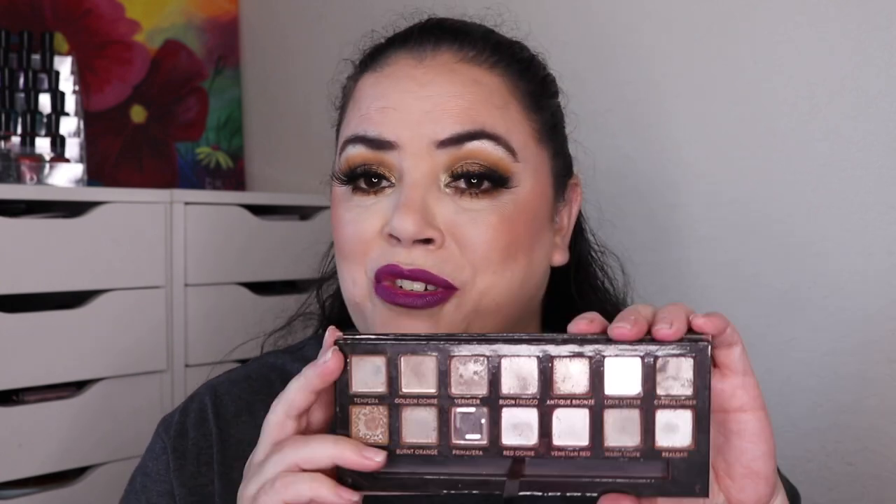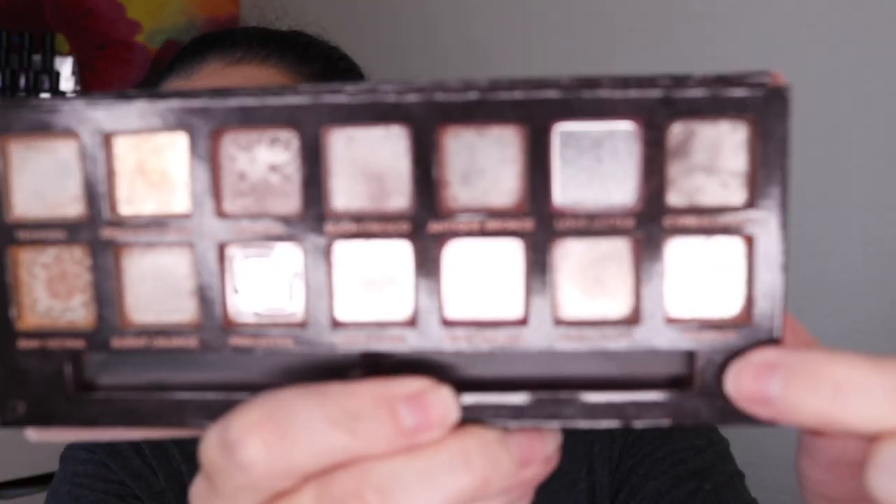The next two eyeshadows I finished come from my Modern Renaissance palette. Hopefully you saw the video I put up showing the finale to finishing off this palette. The final two eyeshadows I had to finish in here were Love Letter and Rialgar, and these are both done as well. So that's eyeshadows number three and four.